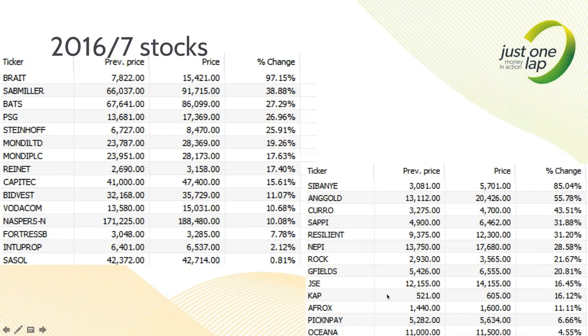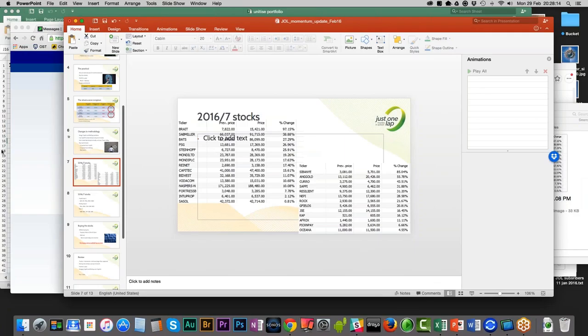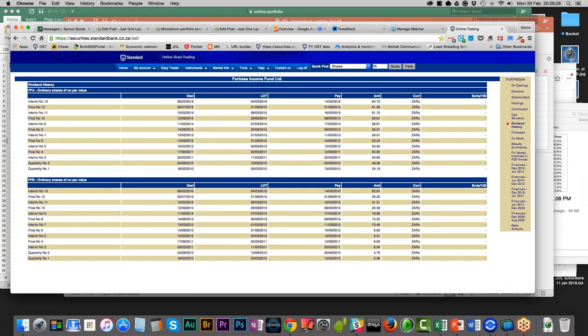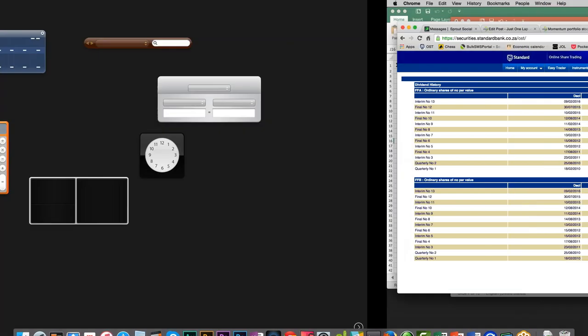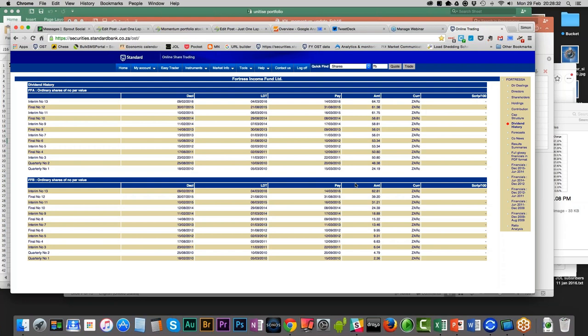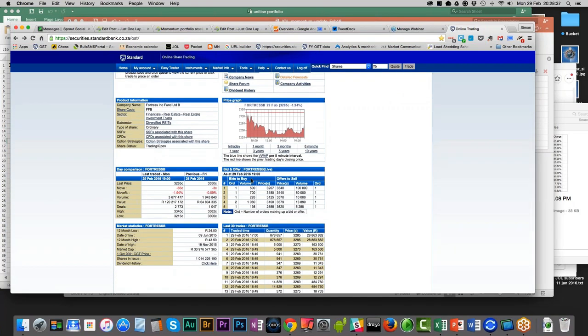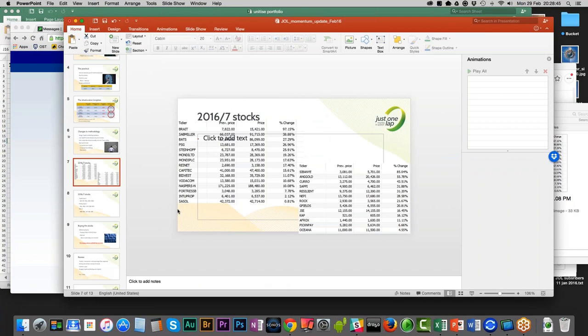Naspers, Fortress B - they might have a good dividend yield, but they call it 135 cents rather than a dividend. A 135-cent dividend from Rockcastle into a 33-Rand stock adds about a 3% yield - that's not going to help them at all. Intuit - no. Sasol - no. Afrox, Pick n Pay, Oceana - no. So those are the stocks. Those are the 15 shares. Tomorrow I go buy them.